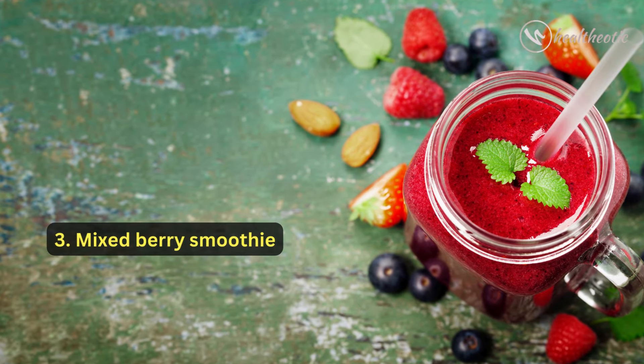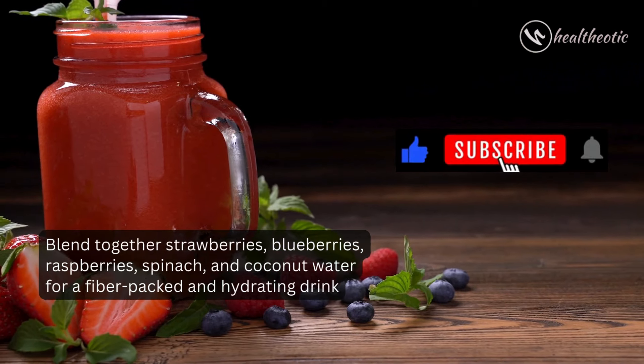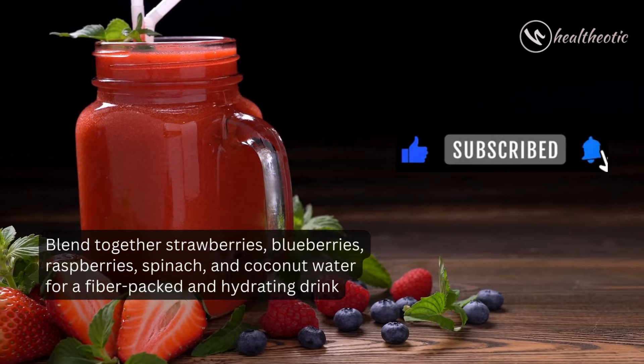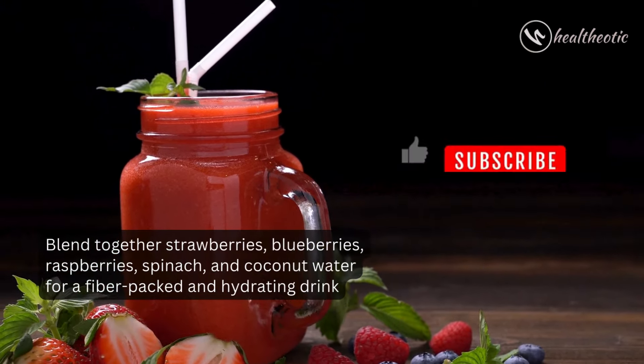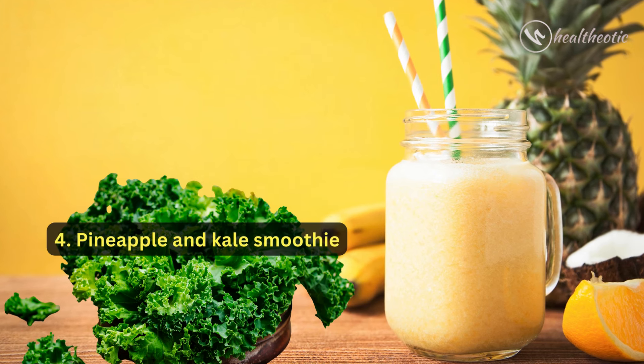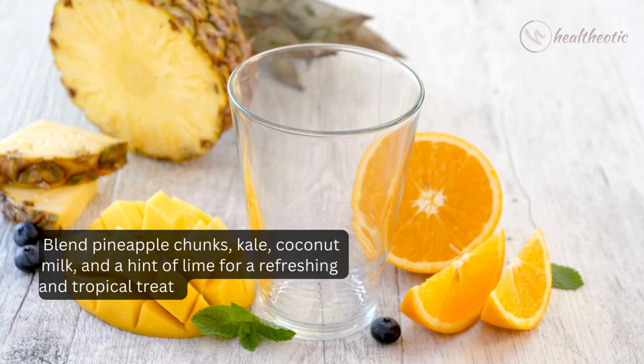try our mixed berry smoothie. Blend together strawberries, blueberries, raspberries, spinach, and coconut water for a fiber-packed and hydrating drink. Number four: for a tropical twist, whip up a delicious pineapple and kale smoothie. Blend pineapple